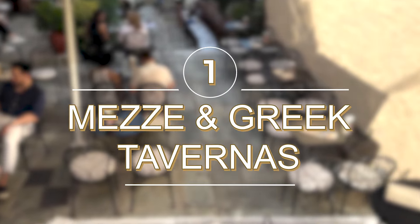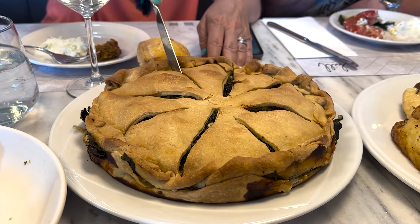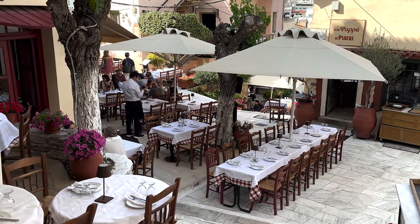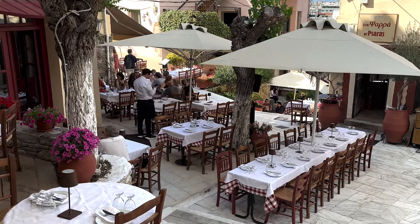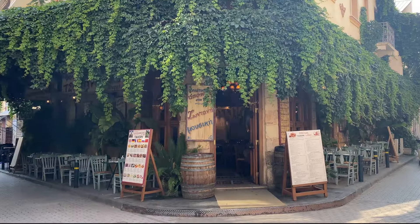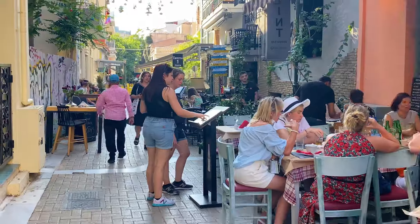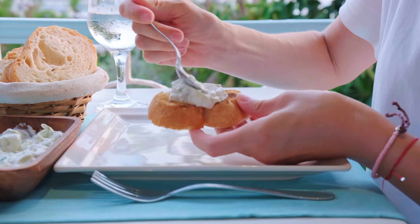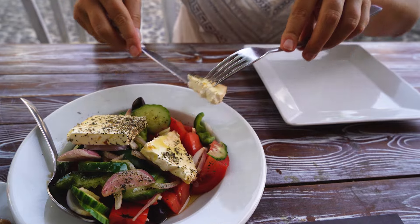Number 1: Try Meze and Greek Tavernas. Meze, for those who don't know, is a selection of small plates meant for sharing. You can discover this by heading to a traditional Greek taverna where you'll be greeted with warm hospitality and a menu filled with tantalizing Meze options. Each bite will transport you to the heart of Greek culinary traditions.